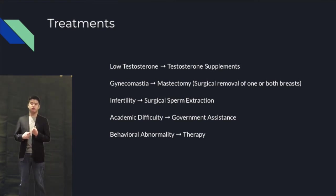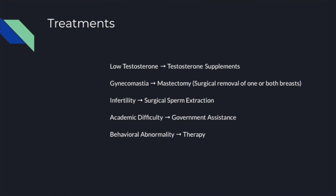For behavior-related symptoms, there are a multitude of therapists that help males with Klinefelter syndrome interact more, build motor skills, and cope with emotional distress. For educational-related symptoms, the government has programs to help those with Klinefelter syndrome, but the requirements are quite stringent. In fact, some males with Klinefelter syndrome will be deemed ineligible if their symptoms are mild.